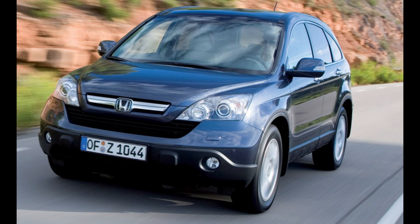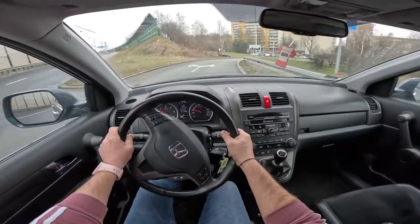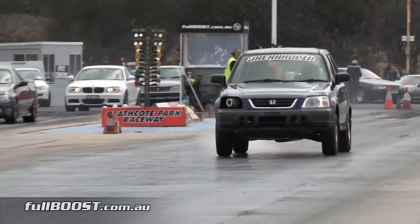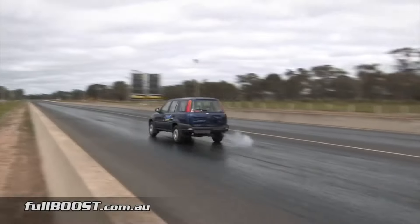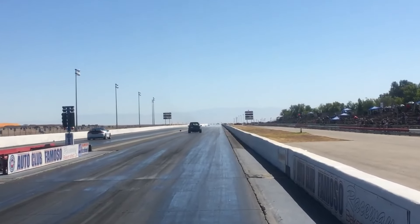Installed in a Honda CRV, the 2.2 CTDI engine seems a bit underpowered. Car and Driver tests show the compact SUV accelerating to 60 mph in a lethargic 9.4 seconds, only 0.3 seconds slower than the category average. Performance improves once the turbo spins up and fuel efficiency is rated at 28 miles per gallon, while the highest recorded average for a gas-fueled CRV is 22 miles per gallon.